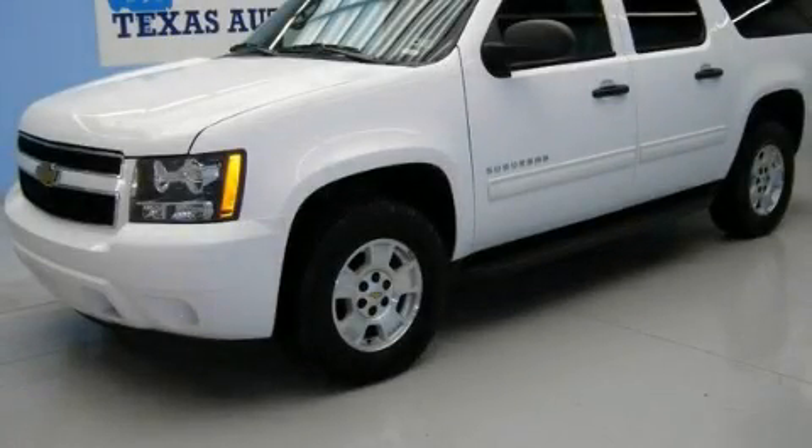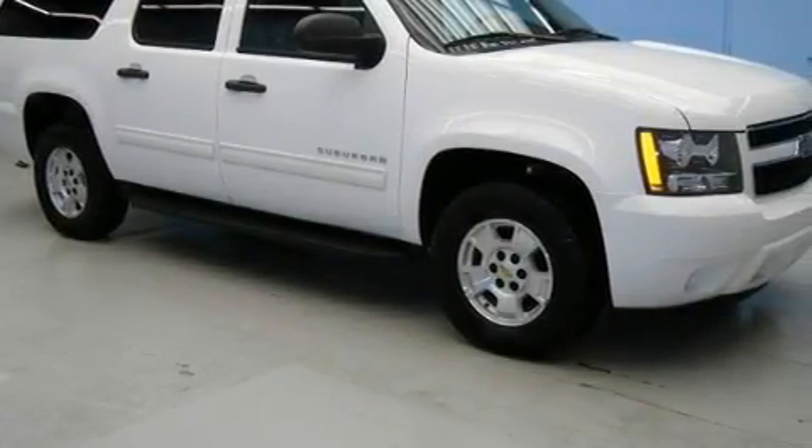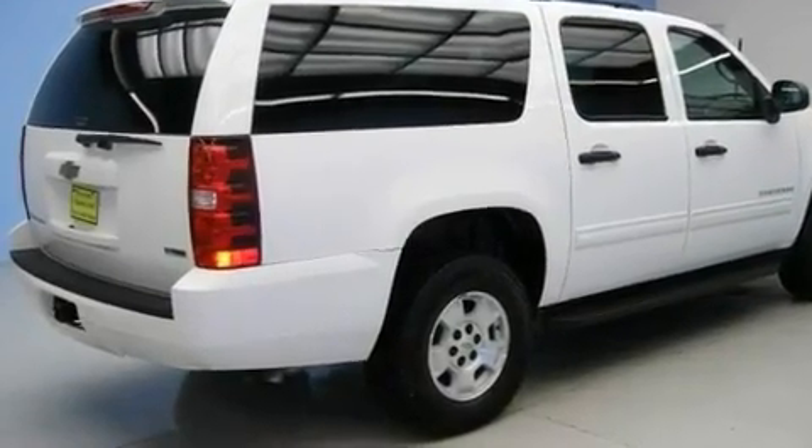This is a 2010 Chevrolet Suburban, a vehicle with safety, comfort, and space. It features a 5.3-liter eight-cylinder engine and an automatic transmission.